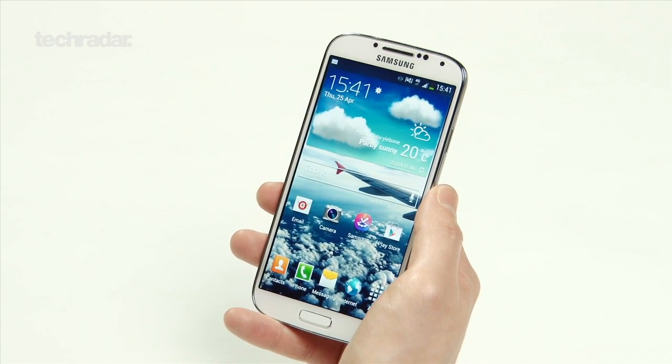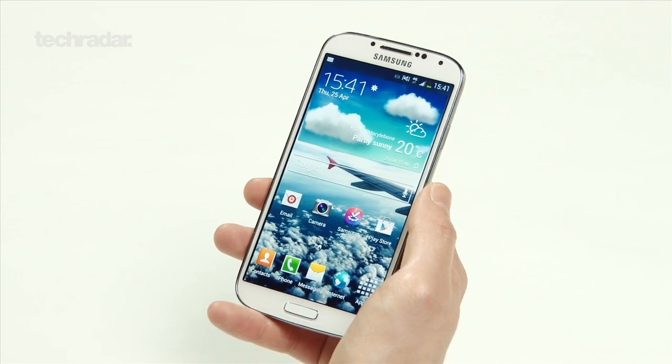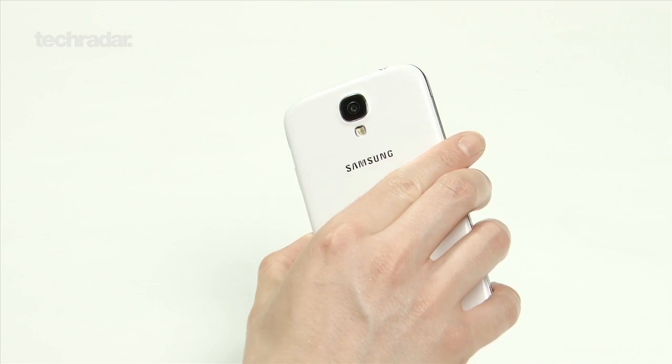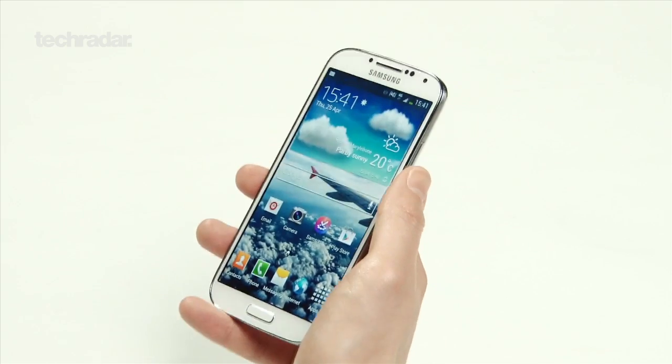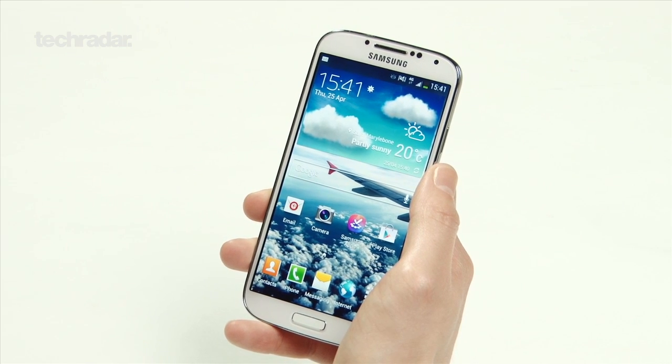Hi YouTube, I'm Gareth Beavis and I'm here with the Samsung Galaxy S4, taking you through the main features of this cutting-edge smartphone. As you can see, it's a slim, powerful plastic design and it's got one of the greatest screens that we've seen on a smartphone. It's super light and while the plastic back might not be to everyone's liking, it's a really nice smartphone in the hand.